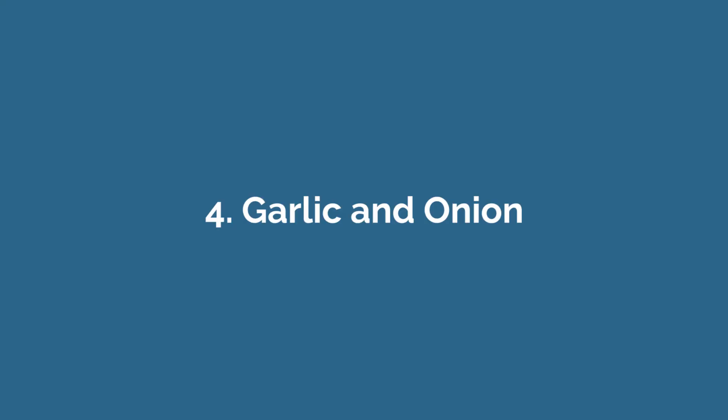Number four: garlic and onion. Speaking of wheat and its fructans, garlic and onion also contain very high amounts of vegetable fructans. For this reason, many people often experience bloating and related issues when they eat one or more of these vegetables, especially in large quantities. Look out for garlic and onion powder too, which are common ingredients in many savory food products, spices, and sauces.